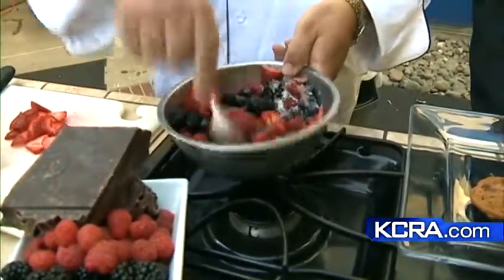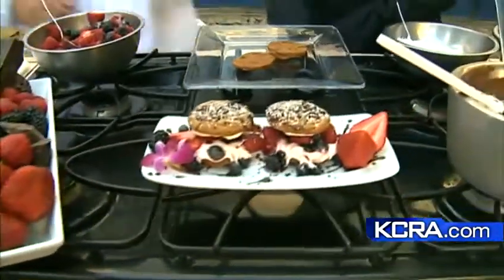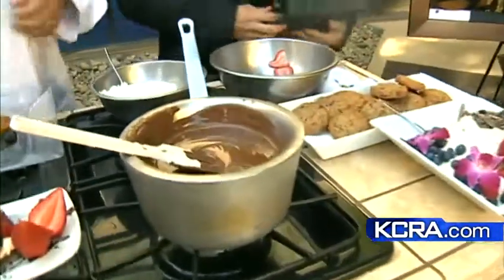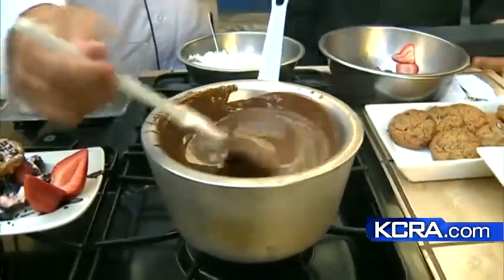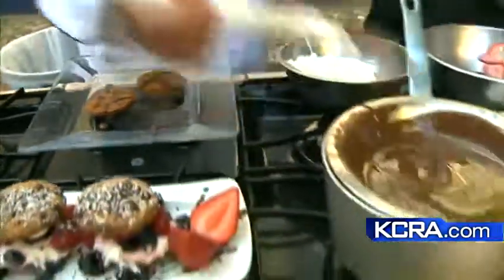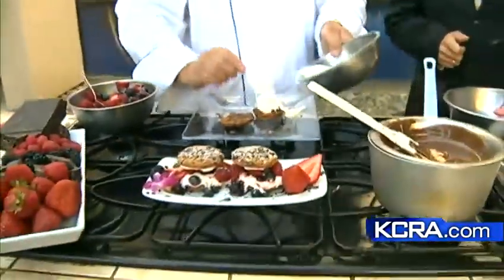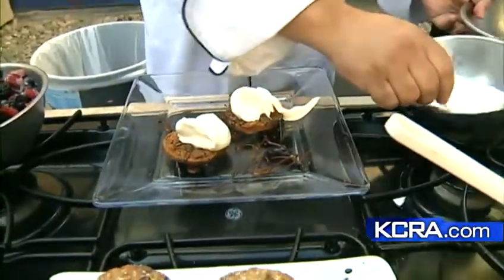So we're kind of candying the berries, if you will — getting a little bit of sweetness. Over here, what we've done is melted some dark chocolate. We've taken a high-quality chocolate; you can use something like Ghirardelli. We're going to take a little bit of that chocolate and drizzle it on there. And then we're going to go ahead and put some whipped cream. This whipped cream has a little bit of vanilla in it and a little bit of sugar.